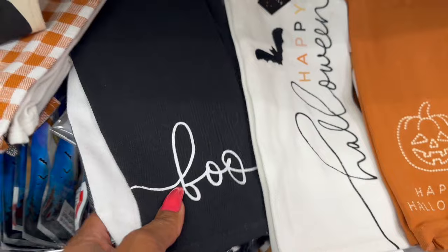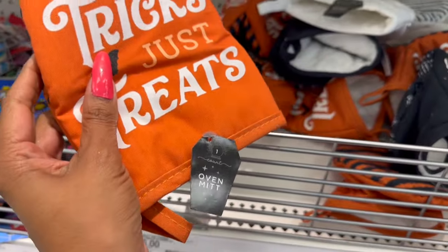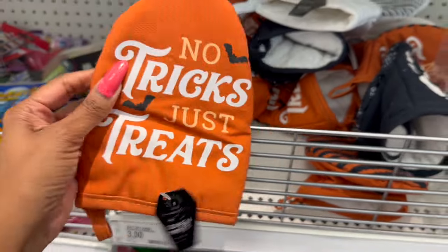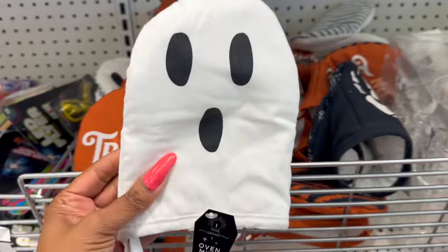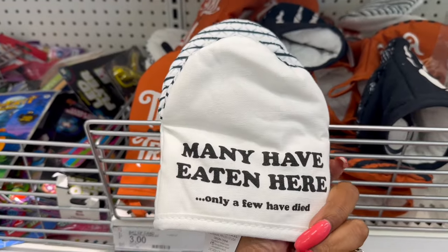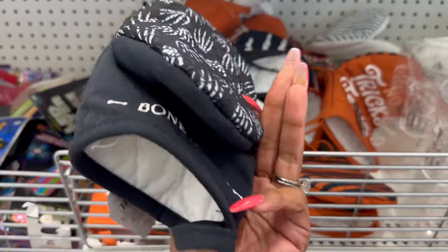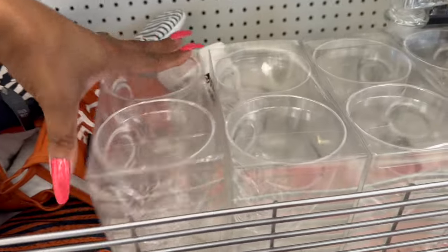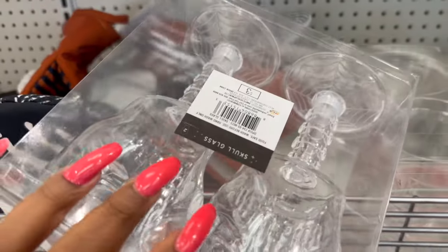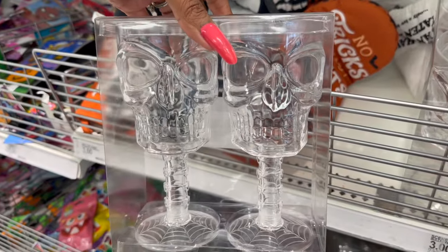And what is this? The hanging banners — which are pretty cool for five dollars. I showed you that in my last Target Dollar Spot but I do love these. How cute are these little oven mitts, guys, for three dollars? 'No Tricks, Just Treats.' I like this one with the ghosts — 'Many have eaten here, only a few have died' — and they have the skeleton hand 'Bon Appétit.' That's cute! And then look at this two-pack of skull glasses for three bucks — that's a pretty decent price.